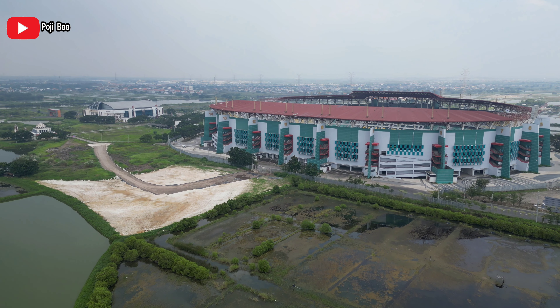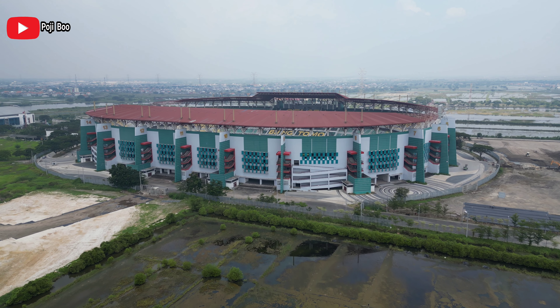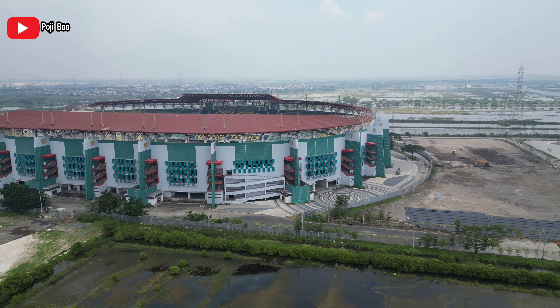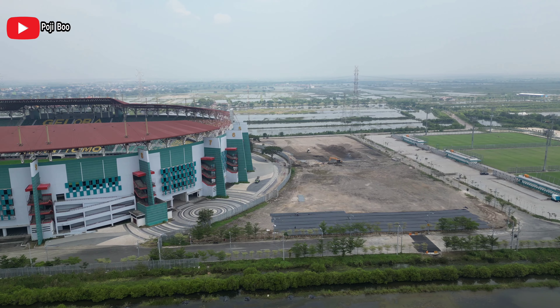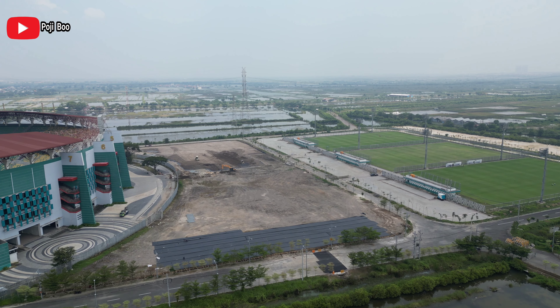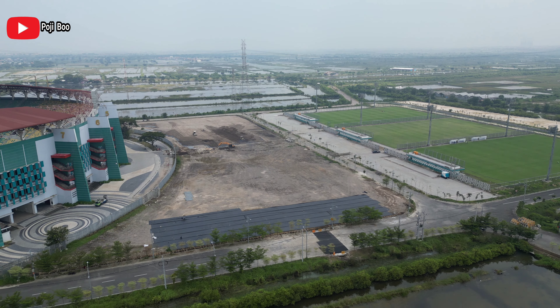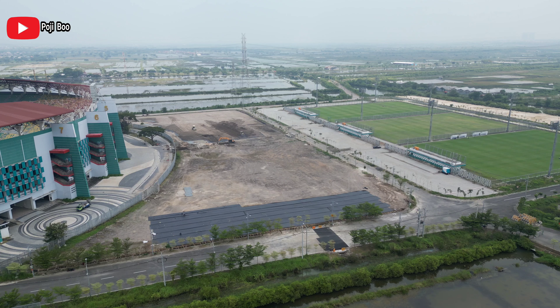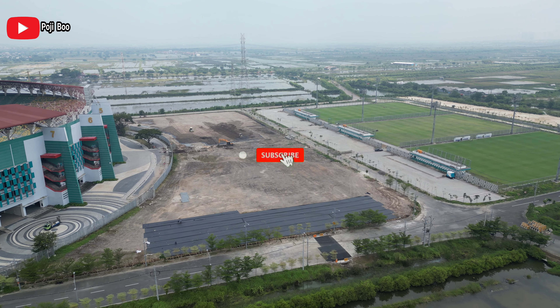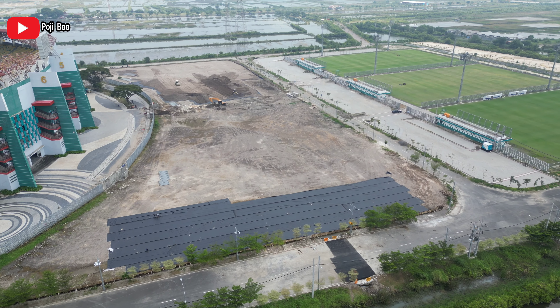Berjumpa lagi dengan aku, Pau Jibo. Kali ini aku mau ajak kalian untuk melihat progres terbaru dari renovasi Stadion Gelora Bung Tomo yang bakal dipakai untuk Piala Dunia U20 di tahun ini. Tinggal 2 bulanan lagi. Kalau kalian penasaran seperti apa progres terbarunya, ikutin terus. Bagi yang belum subscribe, pencet tombol subscribe, terus like, komen, dan juga share ke teman-teman kalian semuanya.